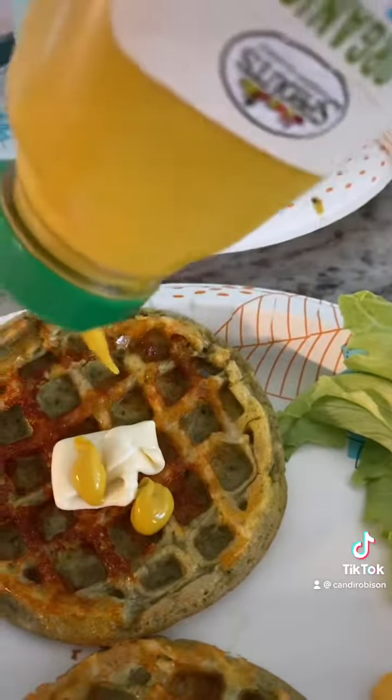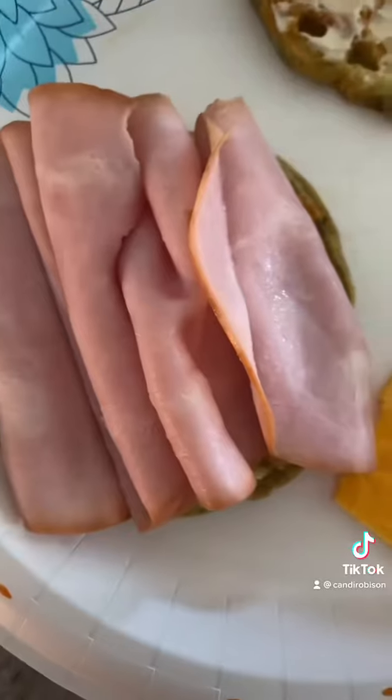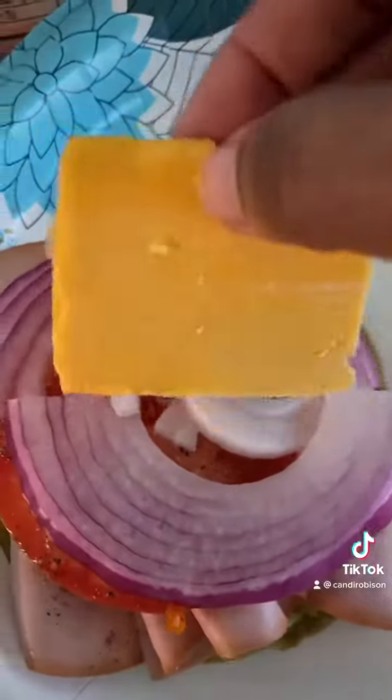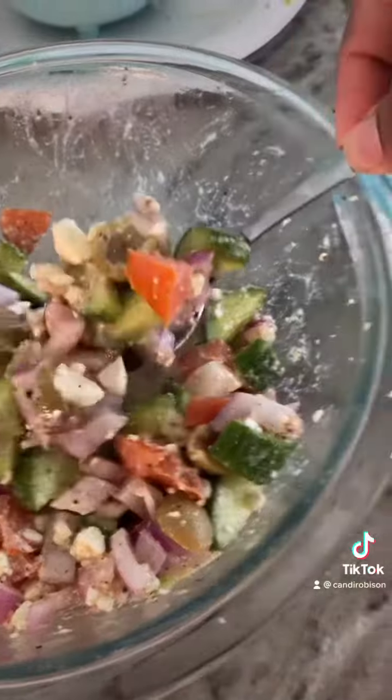Put down some mayo and I'm going to use a little bit of yellow mustard. Adding on my turkey and tomato — yes, I season my tomato. Then I'm going to put down my red onion and my freshly sliced cheddar. Some lettuce and that's it.